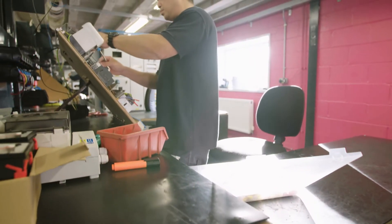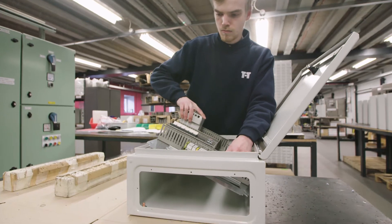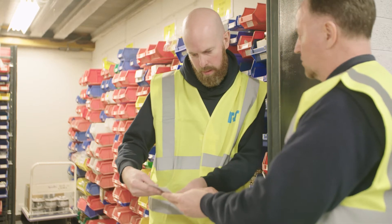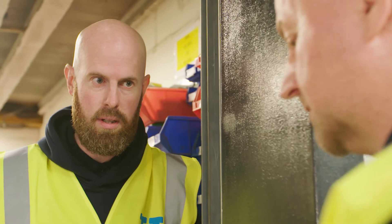During the construction stage, each panel is wired to a pre-determined point, ready to go into our stock holding. We continually have goods available to dispatch on a same-day basis. Once ordered, additional components needed to meet the customer's requirements are picked from our extensive stock holding.